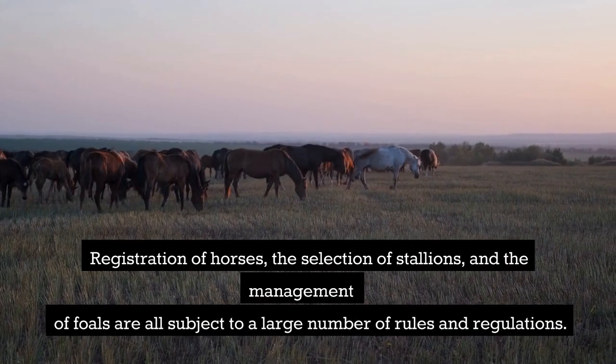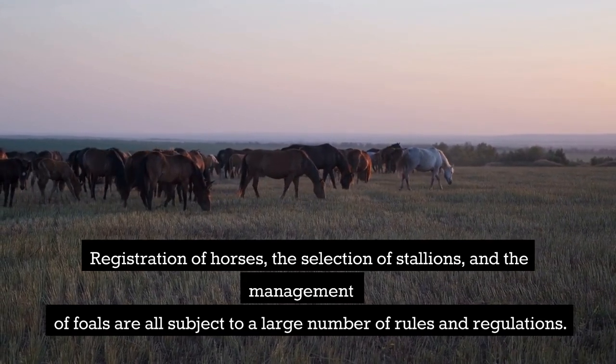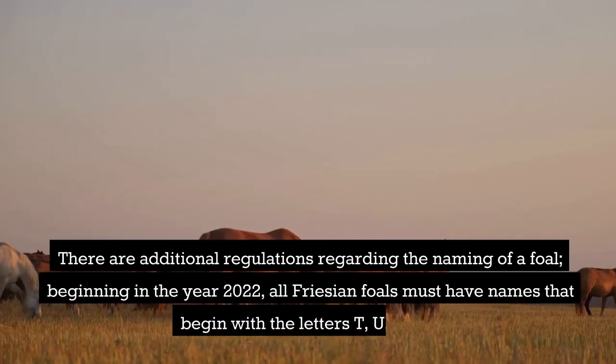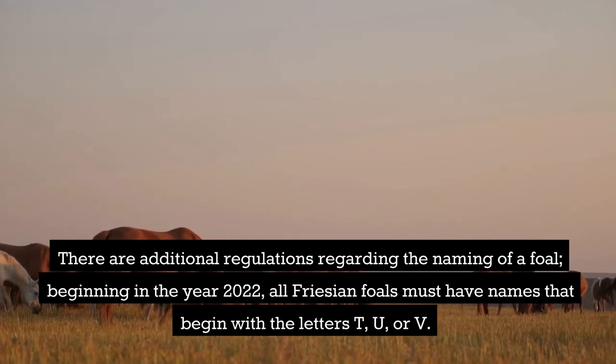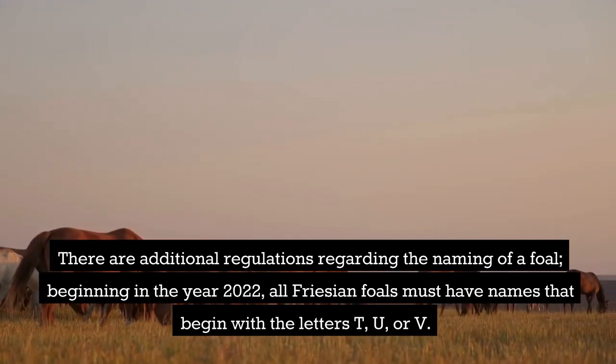Registration of horses, the selection of stallions, and the management of foals are all subject to a large number of rules and regulations. There are additional regulations regarding the naming of a foal. Beginning in the year 2022, all Frisian foals must have names that begin with the letters T, U, or V.